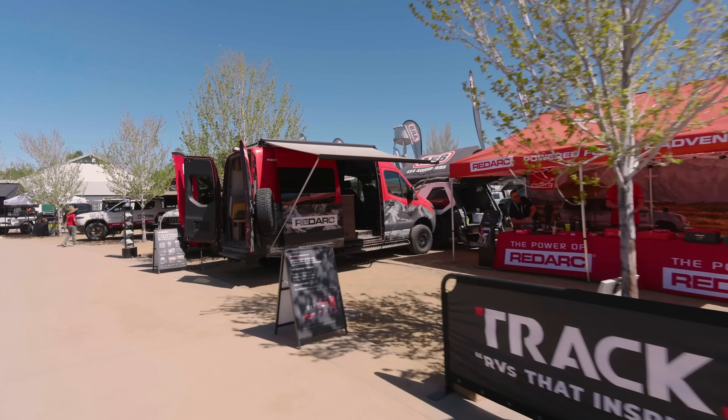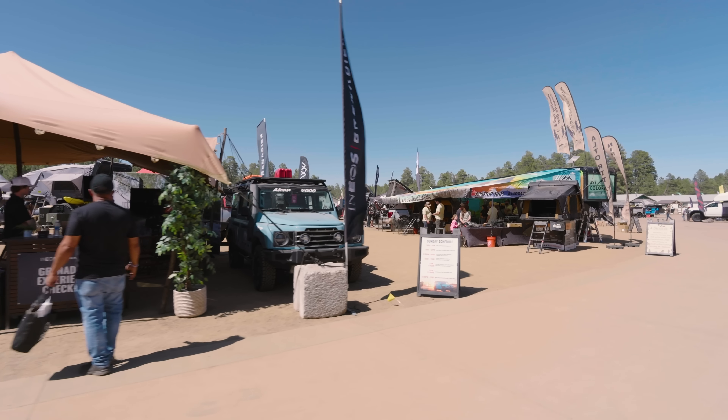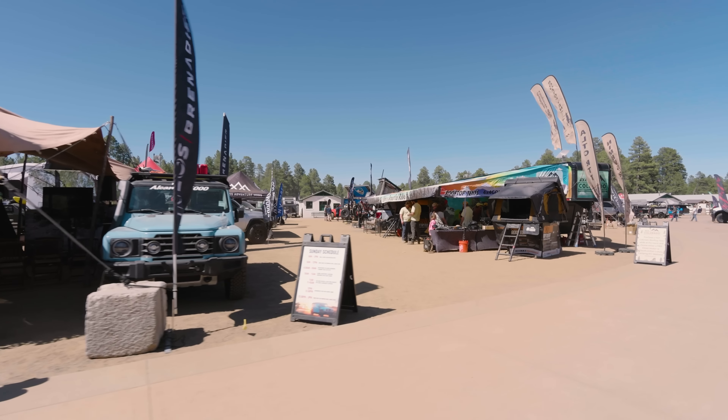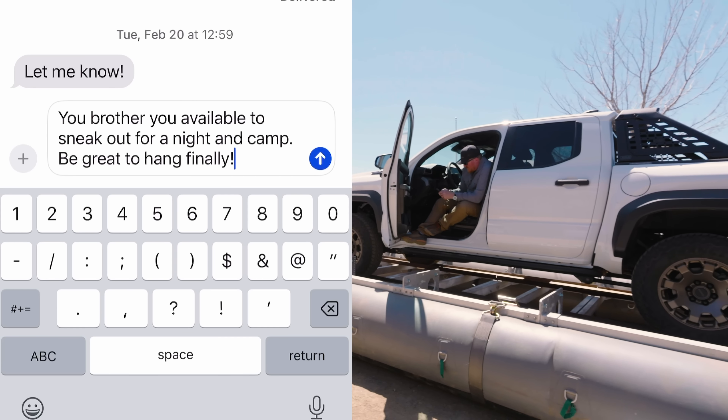Expo West has wrapped for another year and it's a tradition of mine to camp for a night on our way back north to Montana. I pitched an idea to OnX Off-Road to show you how we use the app to plan a route and find a campsite for the night.